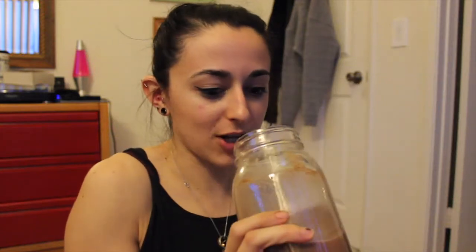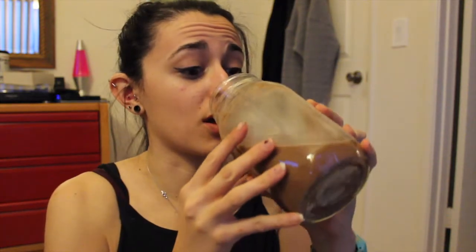This tastes like hot chocolate — this is the best chocolate protein I've ever had. Holy crap, you guys. Am I saying those words right now? This is really the best protein powder. This is crazy, this is really crazy, because this is so good.